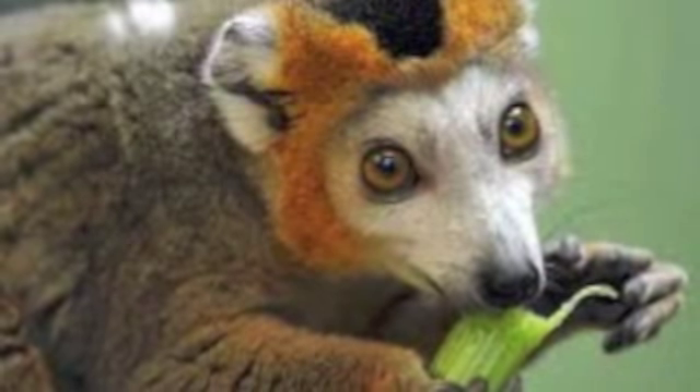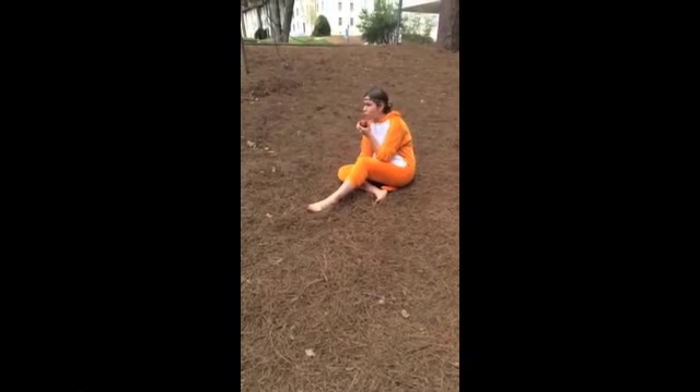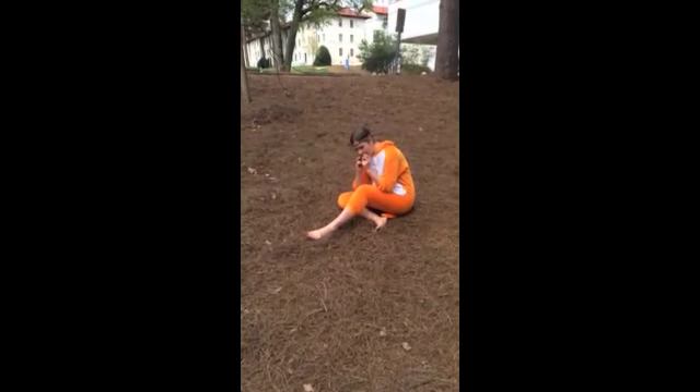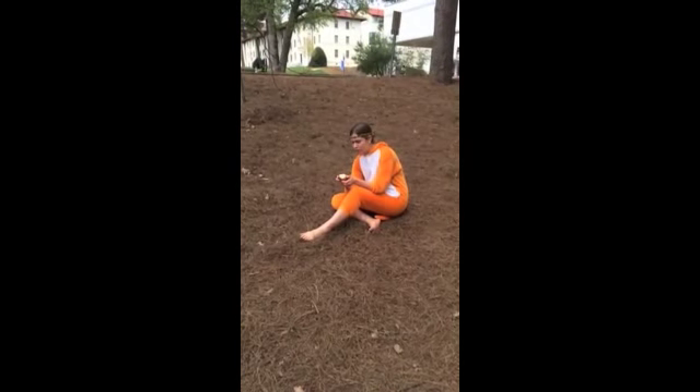The crown lemur lives exclusively in the northern region of Madagascar and tropical dry forests. Their diet mainly consists of fruit, although they also eat leaves and flowers. They have a distinct brown-orange crown on their heads, hence the name crown lemur.